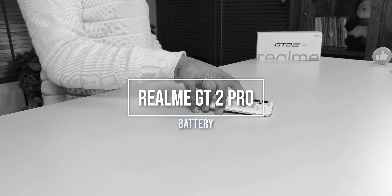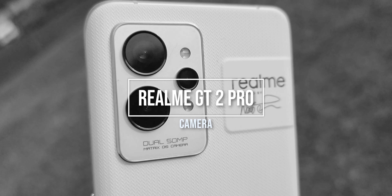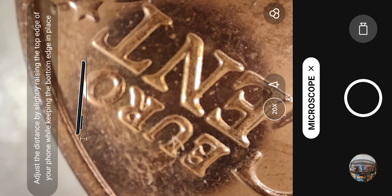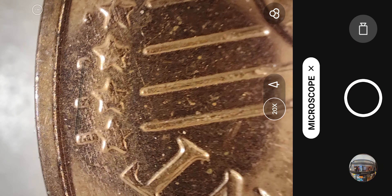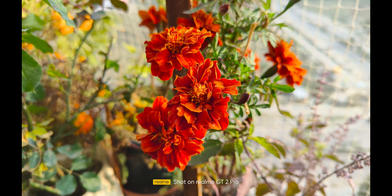Did they do some cost cutting on the speakers? You get dual speakers here — one on the earpiece and one on the bottom. The speakers are loud, sound is good, and there is Dolby Atmos support. However, there is no headphone jack. Most premium phones are dropping the headphone jack — Xiaomi 12 Pro also doesn't have one. So in the audio department, it is good overall.